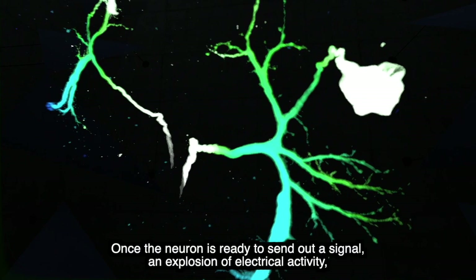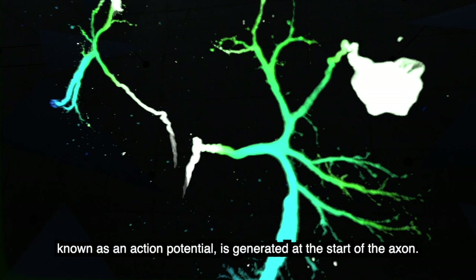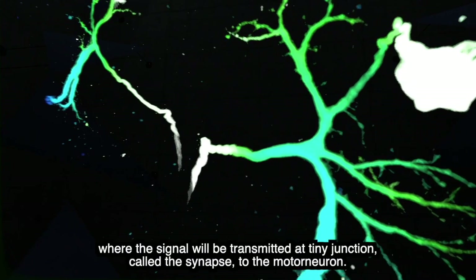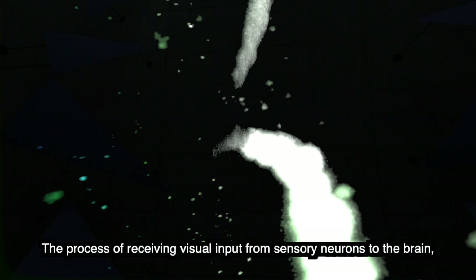Once the neuron is ready to send out a signal, an explosion of electrical activity known as an action potential is generated at the start of the axon. Action potentials can only travel in one direction along the axon to the axon terminal, where the signal will be transmitted at a tiny junction, called a synapse, to the motor neuron.